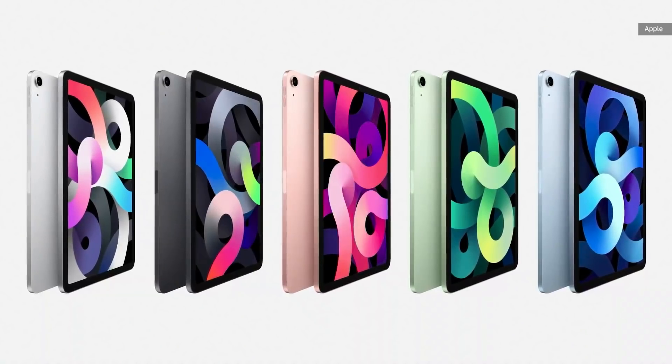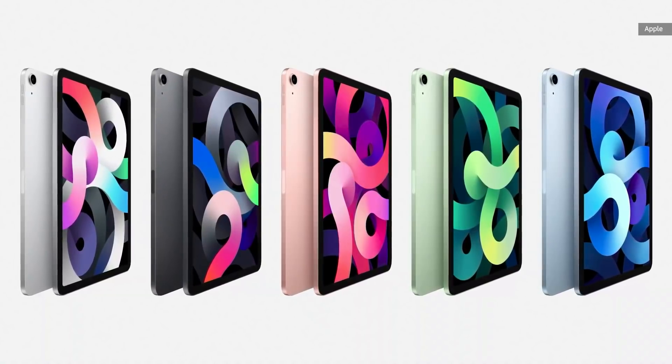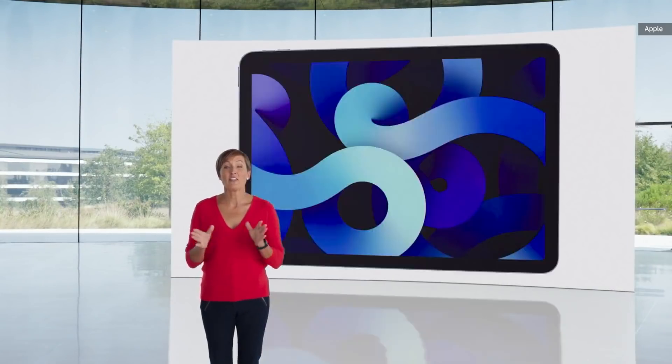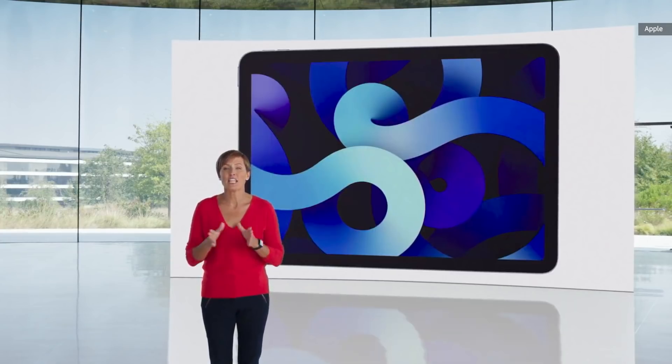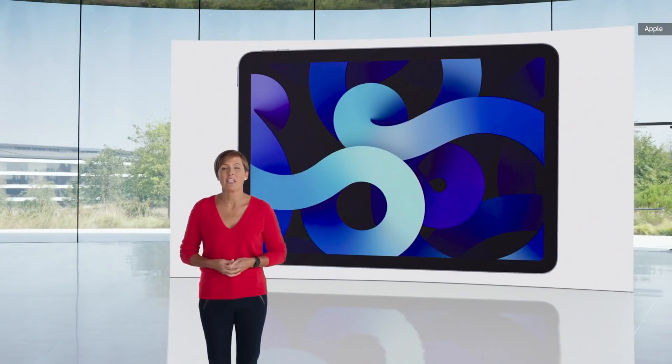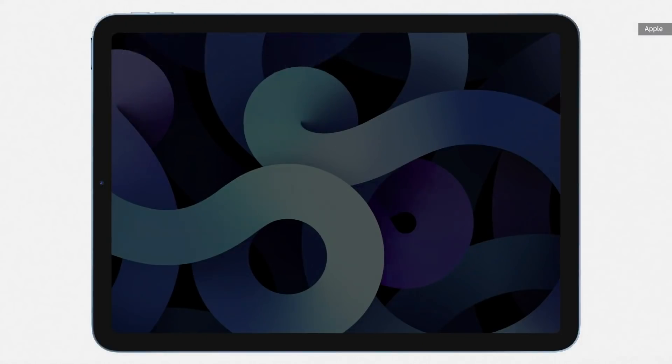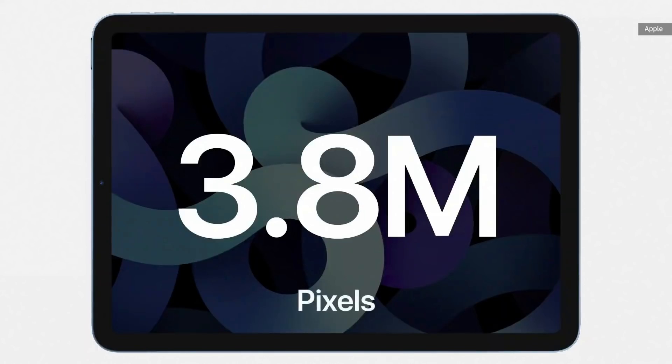The new iPad Air design comes in five gorgeous colors, including a new rose gold, green, and sky blue finish. In the same footprint as the previous Air, the new iPad Air features a larger 10.9-inch Liquid Retina display, with a resolution of 2360 by 1640. That's over 3.8 million pixels for extra crisp text and photos.